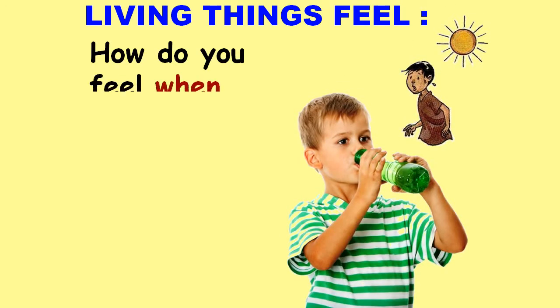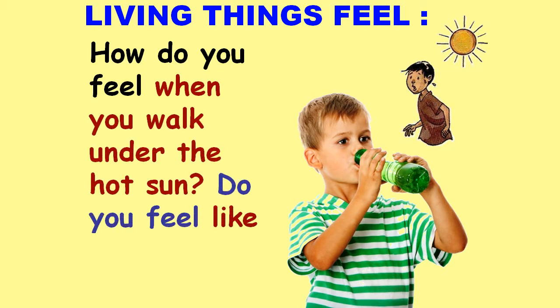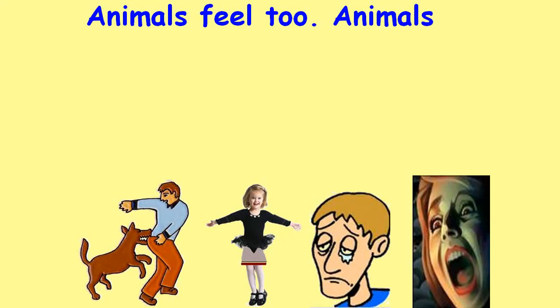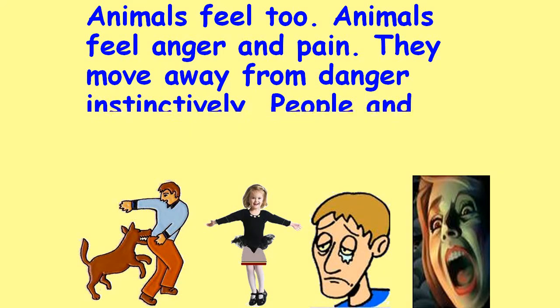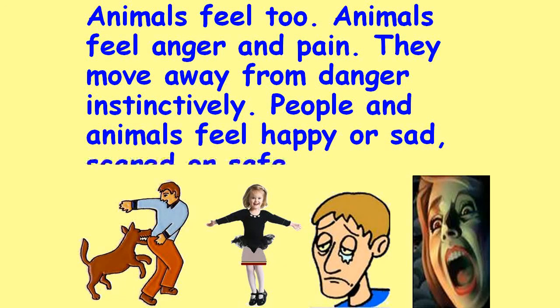Living things feel. How do you feel when you walk under the hot sun? Do you feel like having a cool drink? Animals feel too. Animals feel anger and pain. They move away from danger instantaneously. People and animals feel happy or sad, scared or safe.